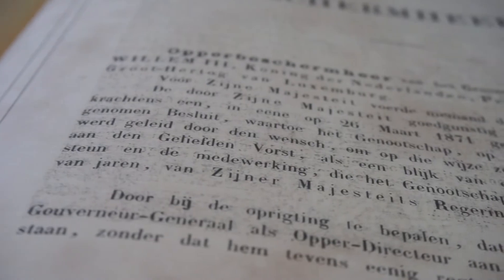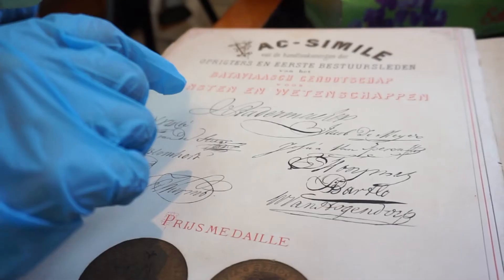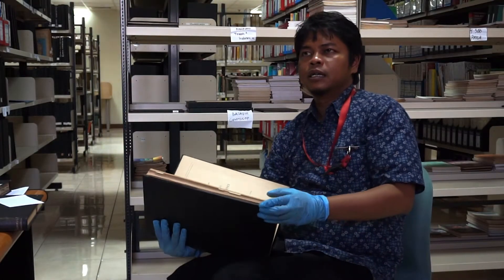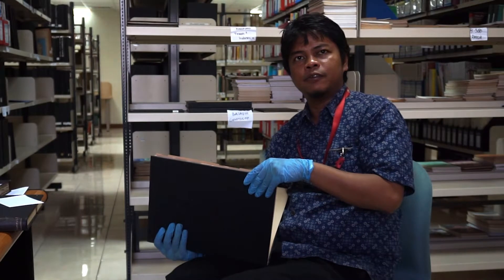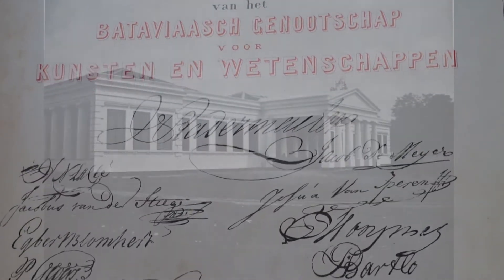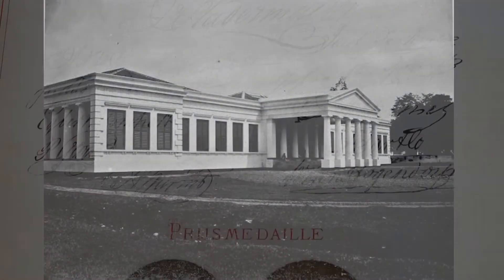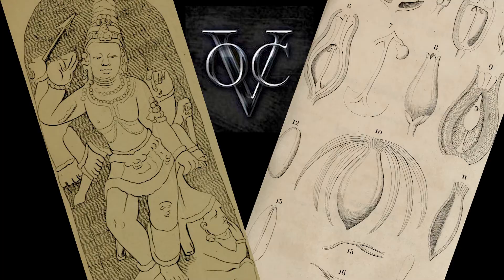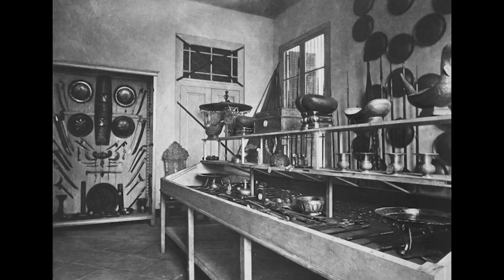It's called Batavia's Genootschap, meaning the society of Batavia. In the 100-year memorial book, the signatures of the founding members appear from 1778. About 18 countries and 148 institutions were involved in Batavia's Genootschap — the Royal Arts and Science Association. Members from not only the Netherlands but 18 countries gathered together, and the collections we see nowadays were collected by those members.